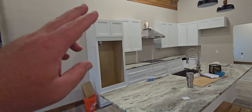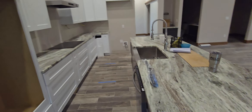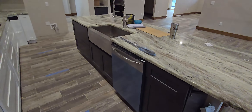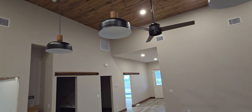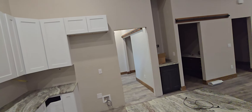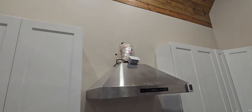The wall oven and microwave combo will be going in here soon. Not all these lights work yet. Refrigerator's out in the garage. The vent hood — we're gonna build a cover for that to match the ceiling lighting.